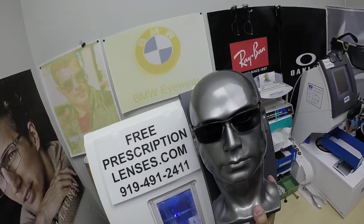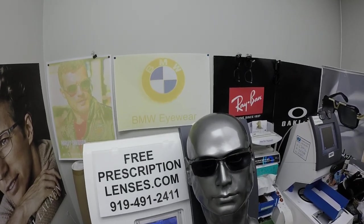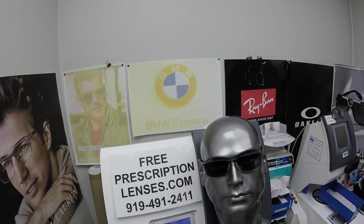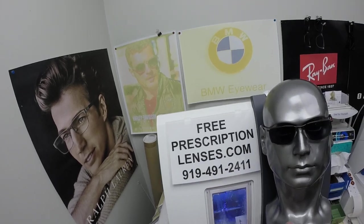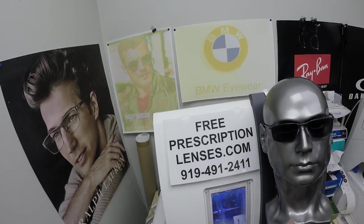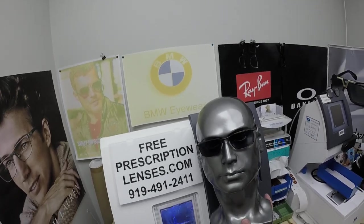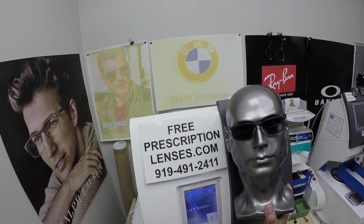The Photo Fusion Extra Gray from Zeiss and the Transitions Extra Active Gray from Essilor are designed for extra active people who spend extra amounts of time outside, and will get darker in hotter weather. If you have any questions, go to the contact us page of the website. You can email us directly at freeprescriptionlenses@gmail.com. Call Jigsaw, my web developer slash partner, at 919-491-2411. He can guide you through all your lens options, any questions you may have, and frame options. He's a great lens stylist.